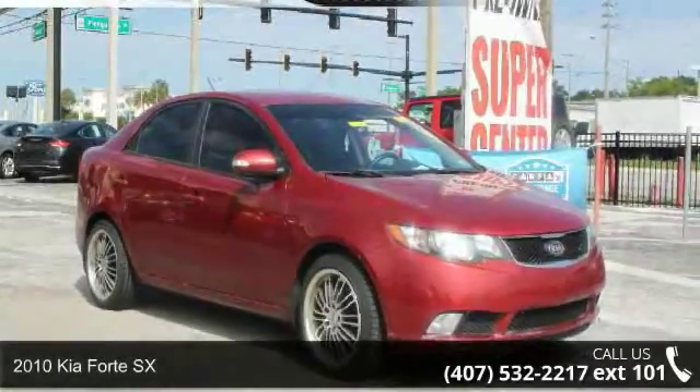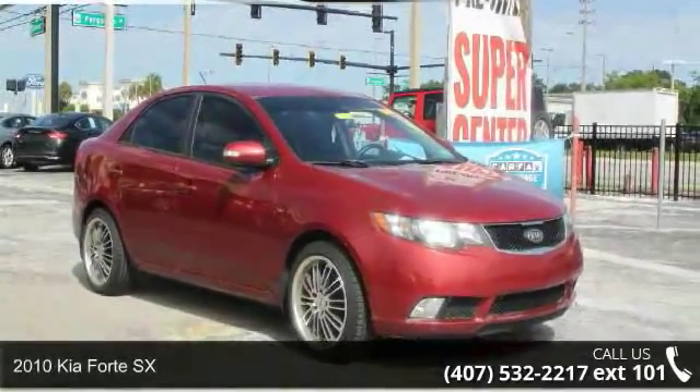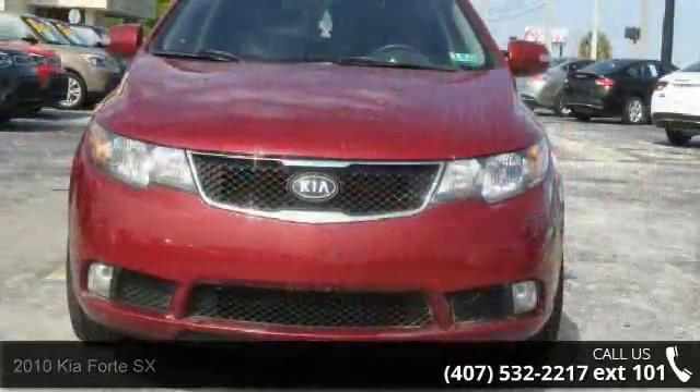Step into the 2010 Kia Forte SX. If you are looking for a first-rate auto, this one could be yours today.